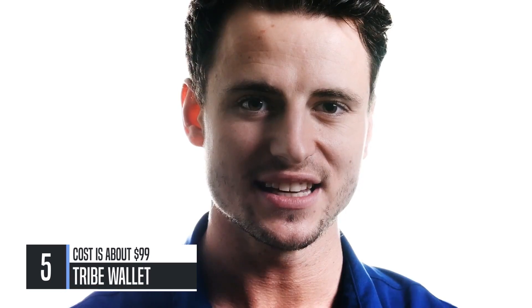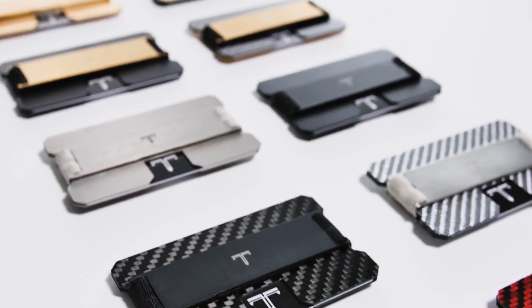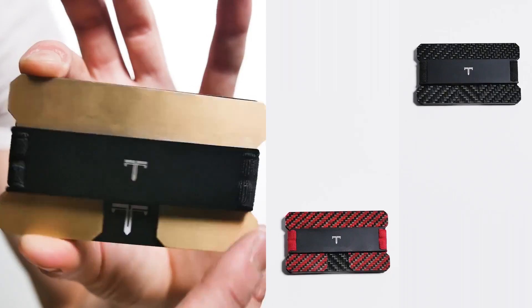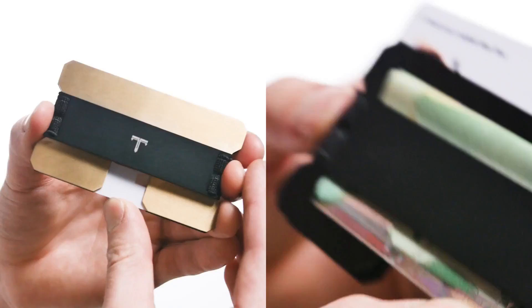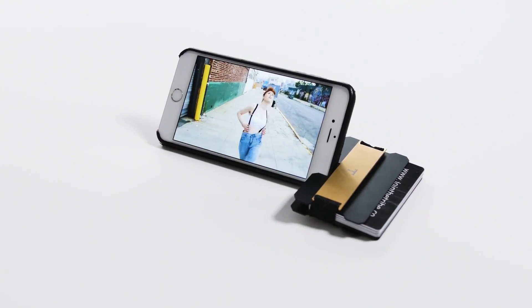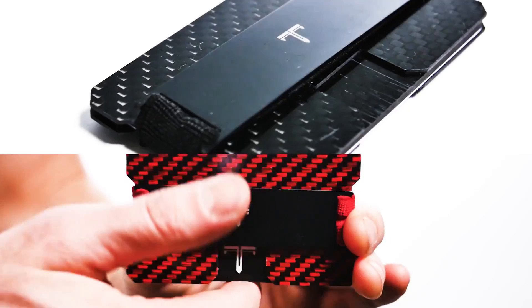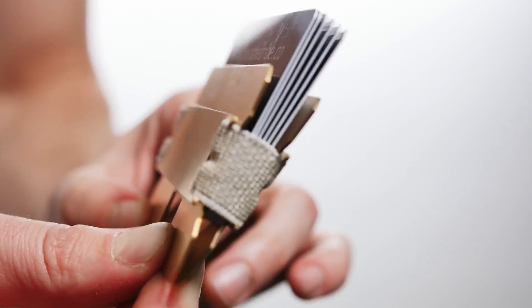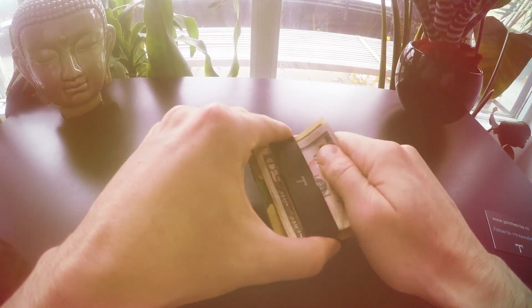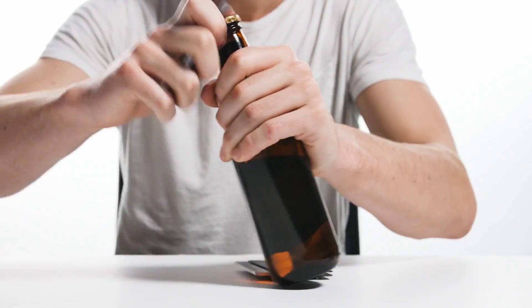We set out to create the sexiest, easiest-to-use, minimalist wallet in the whole world — and I think we've done just that. But it's time to find out for yourself.